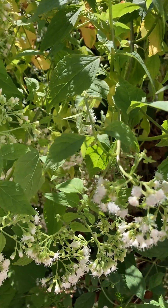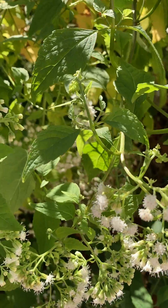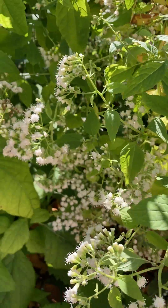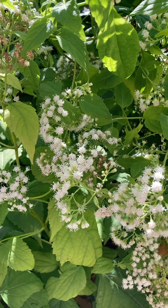Hey gardening friends. Today we're going to do a plant spotlight on white snake root. Ageratina altissima is the Latin name. This is a native plant, native to the northeast.